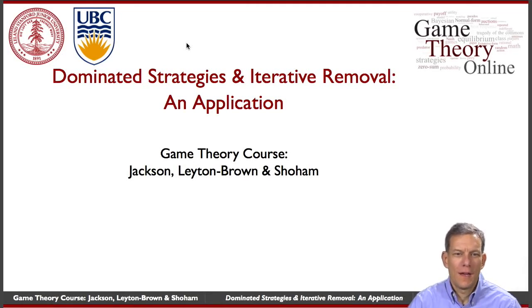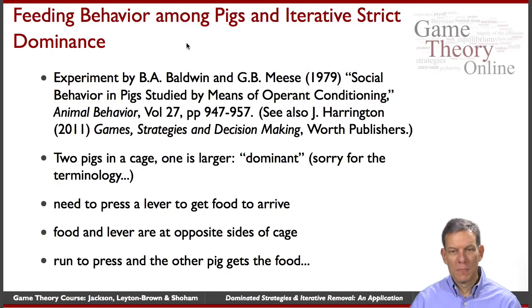Let's take a peek at a game where we can begin to see whether iterative elimination of strictly dominated strategies has any bite in application. In order to do this, we're going to look at an experiment that was done by Baldwin and Mies in the late 1970s. They were actually looking at social behavior in pigs, so the players in our game here are going to be pigs.